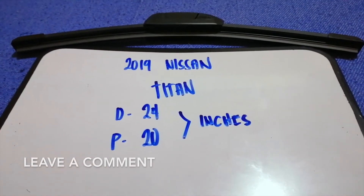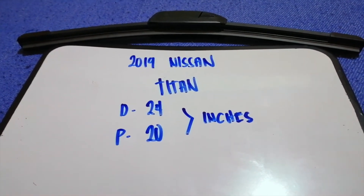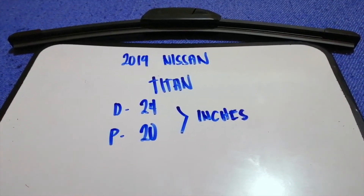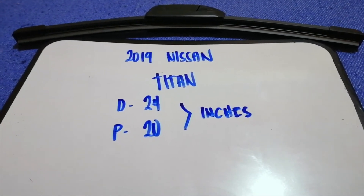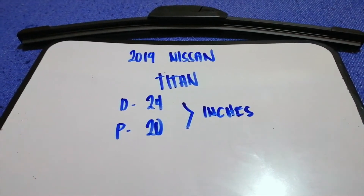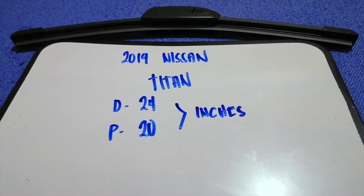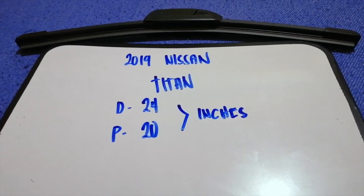If you are looking for the wiper blade replacement size for your 2019 Nissan Titan, I already have looked it up — just check the video description and I will try to leave the info there as well. The wiper blade replacement size for the 2019 Nissan Titan is 24 inches for the driver side and 20 inches for the passenger side. The blade size is different for the driver and for the passenger.